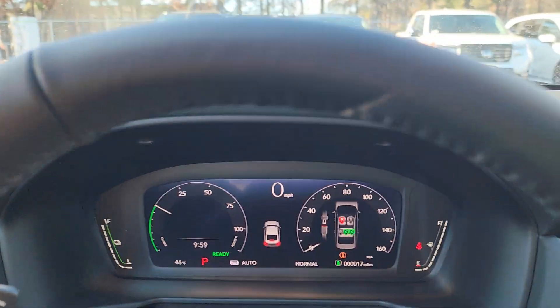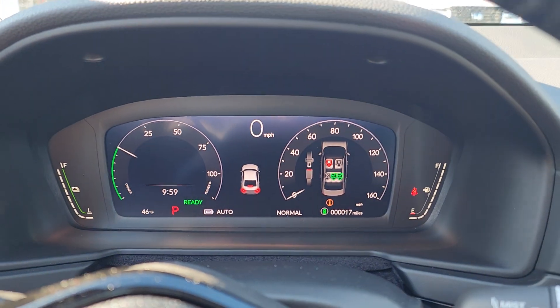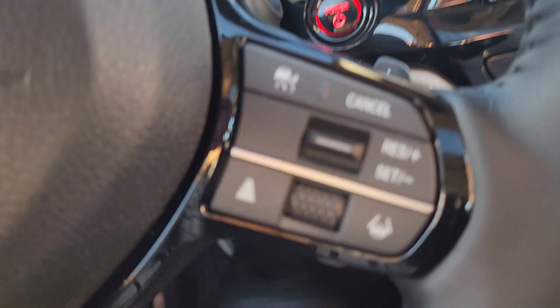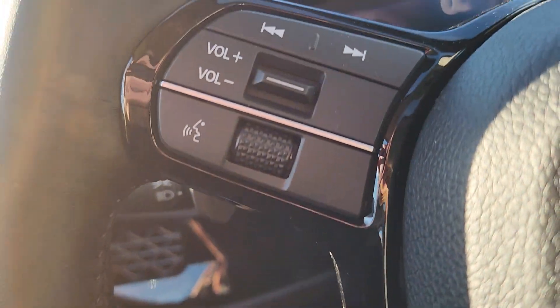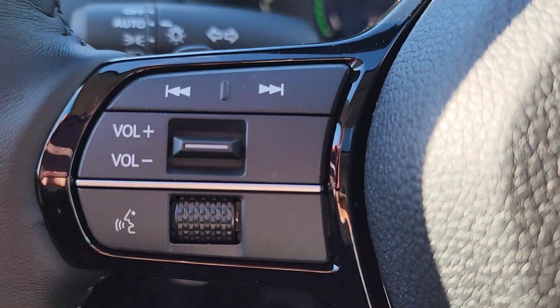We've done all the electronics. Here's your lane keep assist, adaptive cruise control, cruise control — it's a Bluetooth control for your media, all right here.